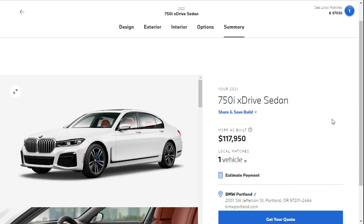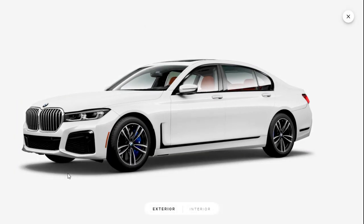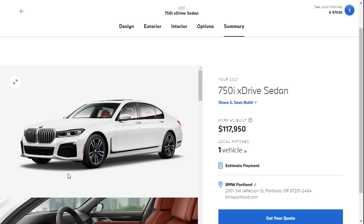We're at the summary and it looks like we're at $117,950 to have a 2021 BMW 750i xDrive sedan with the M Sport package and red leather interior. I love it — I'd take that home right now. So that's the build and price review of the 2021 750i xDrive sedan. If you found this review helpful, informative, or entertaining, please like, share, and subscribe to my channel. Have a wonderful day and I will see you on the very next one.